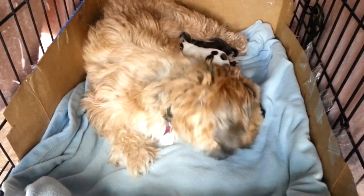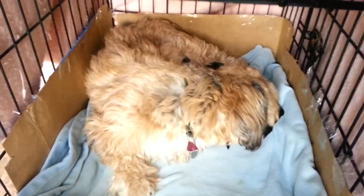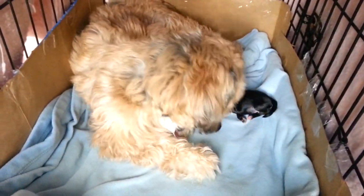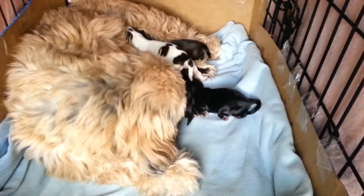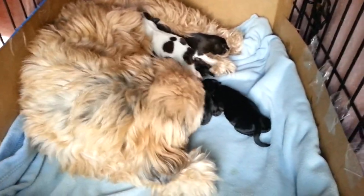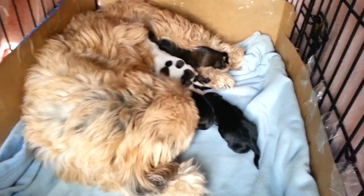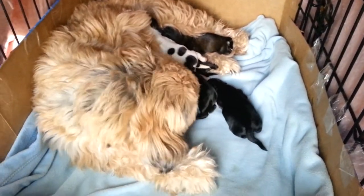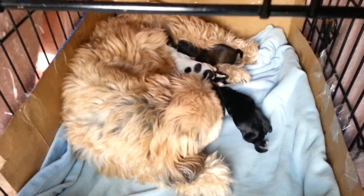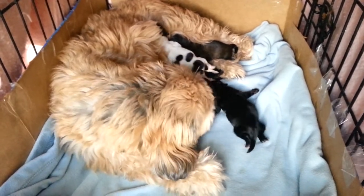Okay, here we have puppy cam day one. These guys are not even one day old. Get a preview as soon as mom's head gets out of the way a little bit. They're so cute — she had six puppies, which, she's just a little dog, so that's a lot of puppies.